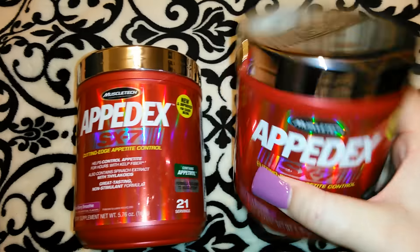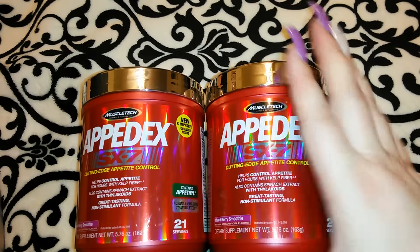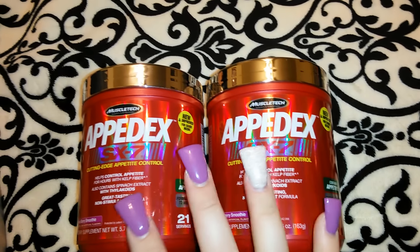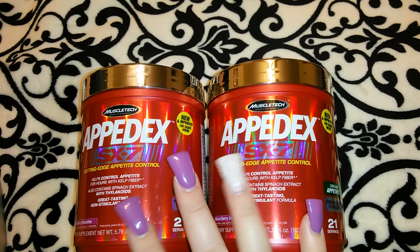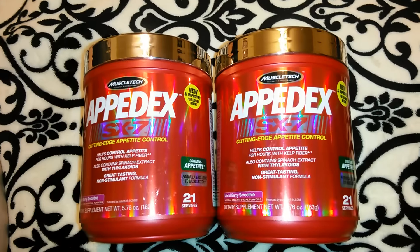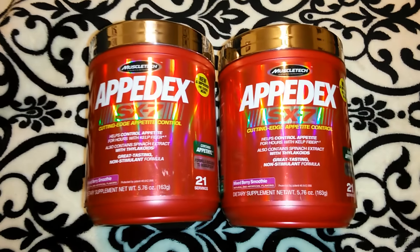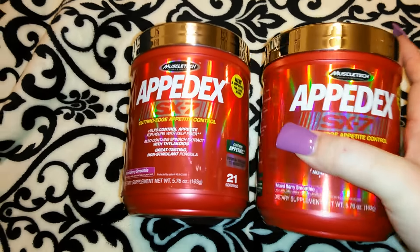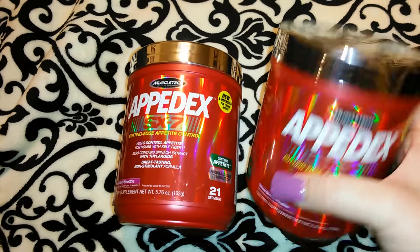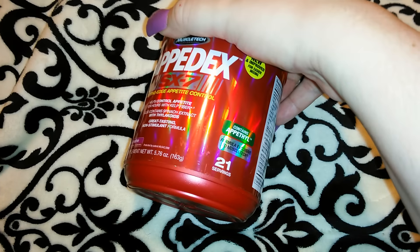I thought these looked like really nice containers for a dollar. I know that sounds kind of dumb, but let's face it, I need to lose weight so I'm gonna do some research on these. They had about five or six of these left at the Dollar Tree I was at, and one of them was open. I originally put all of them in my cart, except for the opened one, but I thought I need to research these before I buy a bunch. It's 21 servings each, so that's 42 servings for two.